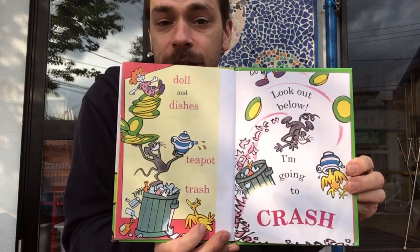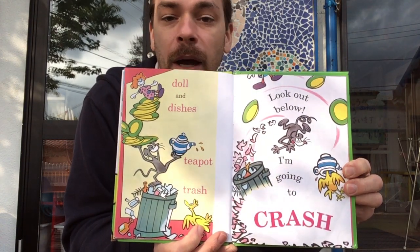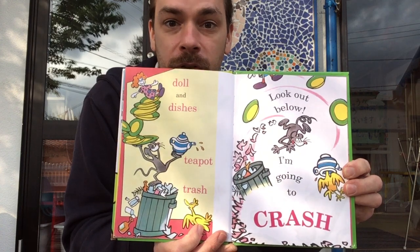Doll and dishes, teapot, trash. Look out below. I'm going to crash.